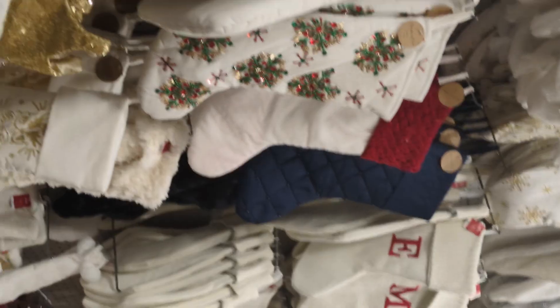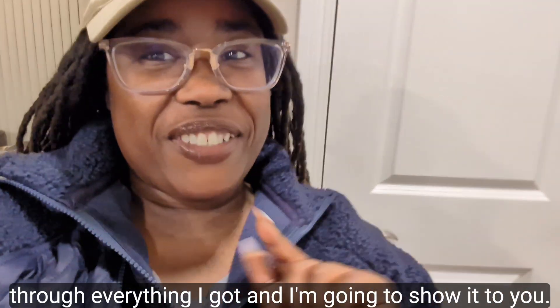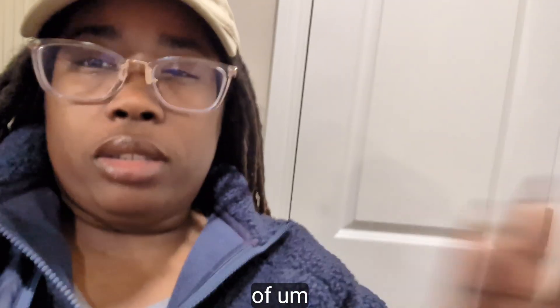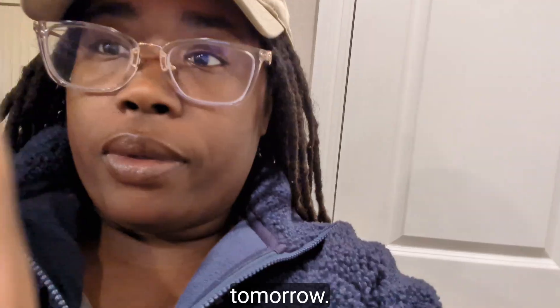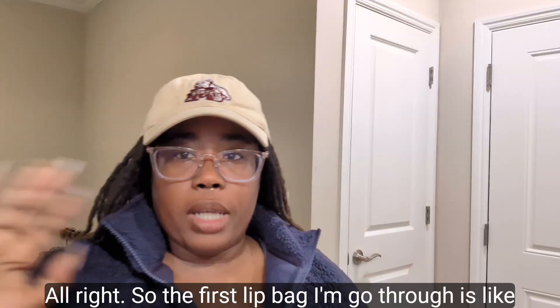All right, I'm home now and about to go through everything I got to show you. I did get some more stuff from Amazon and it should be here tomorrow. First I'm gonna go through the stuff I got from Pop Shelf.